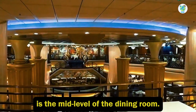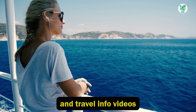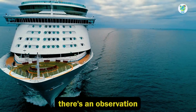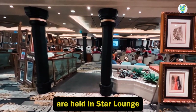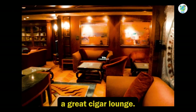At the back is the mid-level of the dining room. On deck 5, there's an observation deck on the forward side. Moving back, various activities are held in Star Lounge and Connoisseur Club, a great cigar lounge.